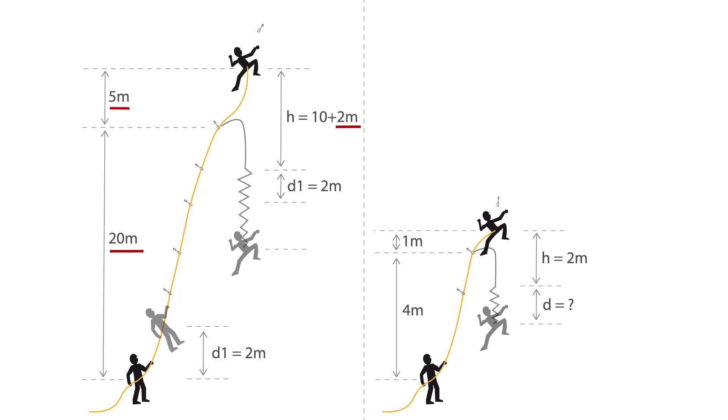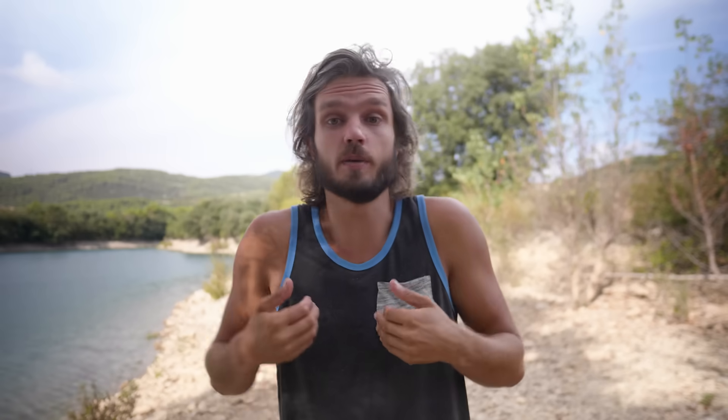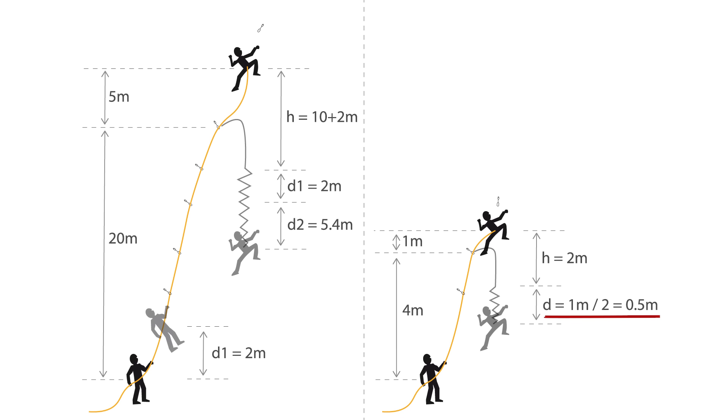Let's use that in our calculations. On a big fall, we have 27 meters of rope in total, so that would be 5.4 meters of stretch. On a small fall, we have 5 meters of rope, and that would be 1 meter of stretch. However, our belayer is panicking and taking hard, so he will take half of that stretch for himself, leaving only half a meter of stretch for the climber.